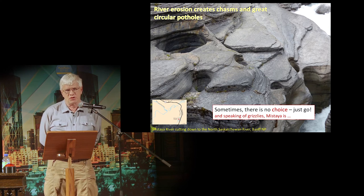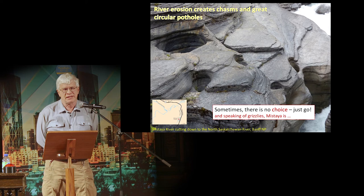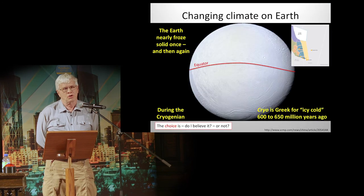Speaking of grizzlies, the word Mistaya — and this is Mistaya Canyon, Mistaya River — is Cree for grizzly bear.